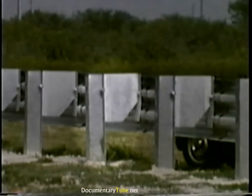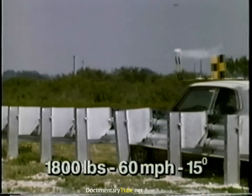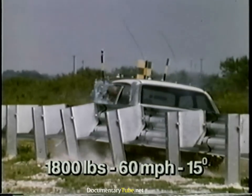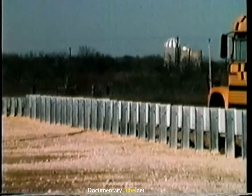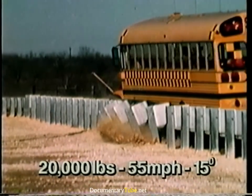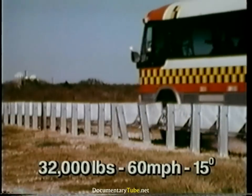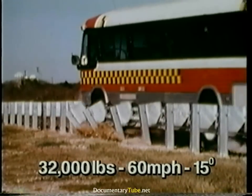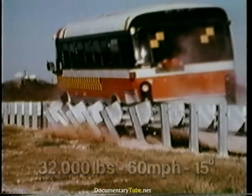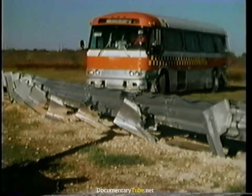During an impact, this notch closes up causing the Thrivebeam to remain nearly vertical as the post rotates in the soil. The modified Thrivebeam guardrail, while performing well in large and small car tests, provides drastically improved performance with larger vehicles like this school bus, as well as this 32,000-pound coach bus. Even after this severe test, this bus was still operational.